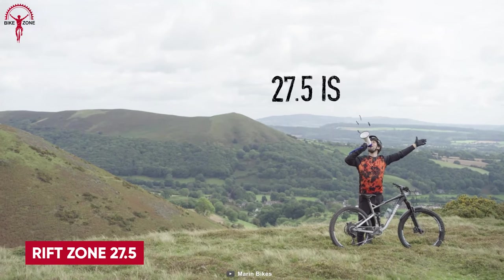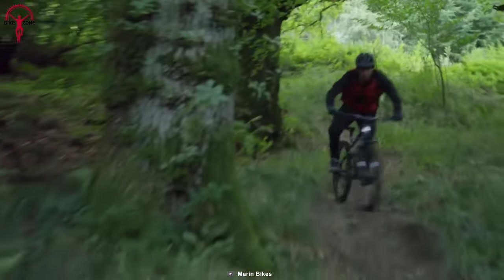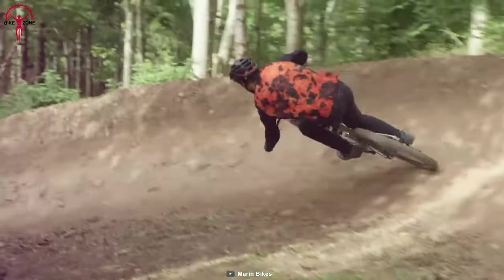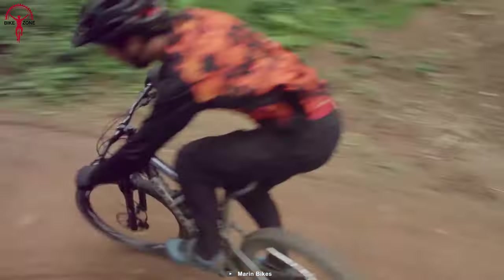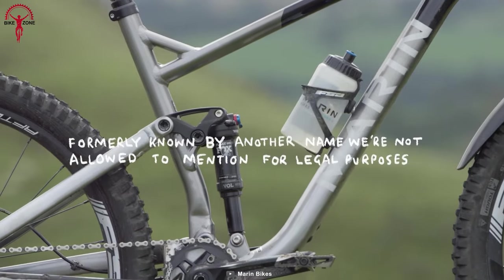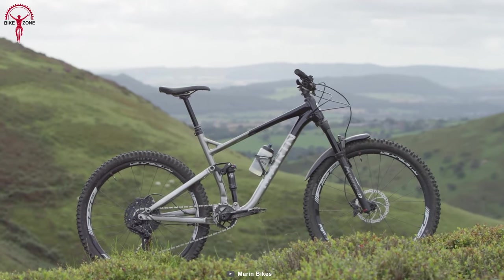Starting off with the Rift Zone 27.5 mountain bike, this beast combines the perfect blend of exhilarating features to make every ride an adrenaline-pumping adventure. With its lightweight aluminum frame, playful 27.5-inch wheels, and 130 millimeters of rear travel, this bike is built for maximum trail fun. The multi-track suspension technology ensures a smooth, balanced ride and absorbs big hits while maintaining an efficient pedaling platform.